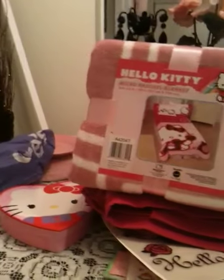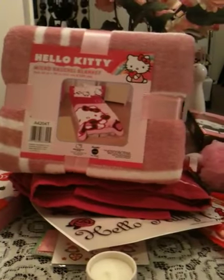That's everything I got today and I hope you guys enjoyed my first haul. Definitely stay tuned — I'll always be posting more videos because I'm always getting something Hello Kitty. Have a great day, guys. Bye!